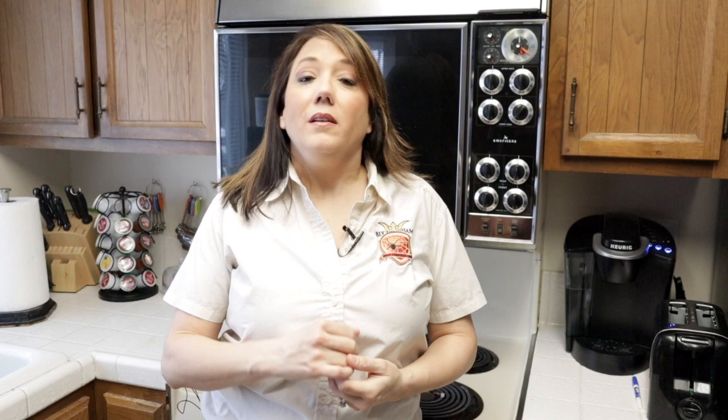If you have a pest control company that you use, feel free to give them a call. Otherwise, you can call Buckingham Pest Control or search us online at www.buckinghampestcontrol.com and we'd be more than happy to help you get rid of your roaches.